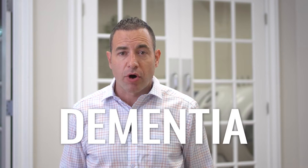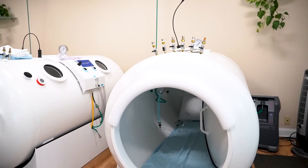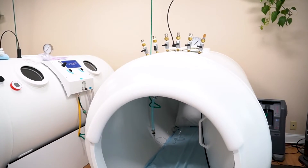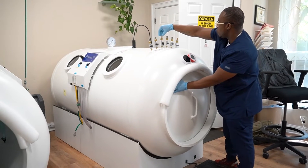When treating a patient with dementia, oftentimes the family has a lot of questions and concerns — somewhat about the treatment and the effectiveness, but also about the experience and the process of getting them into the chamber. Today we're going to talk about the latter: the process and procedures for helping a patient with dementia into a hyperbaric chamber, making sure that they're safe, comfortable, and willing to go through a series of treatments.